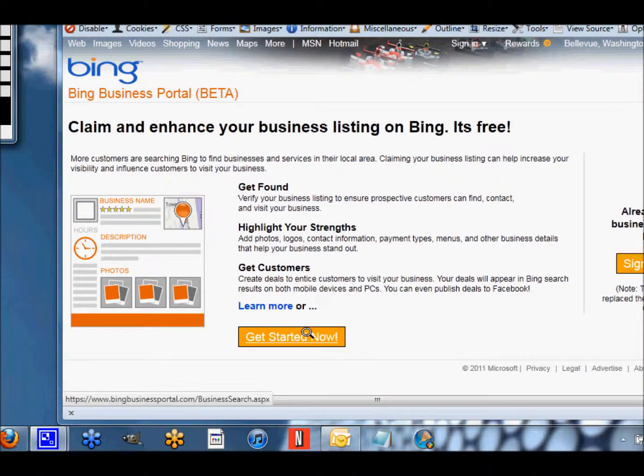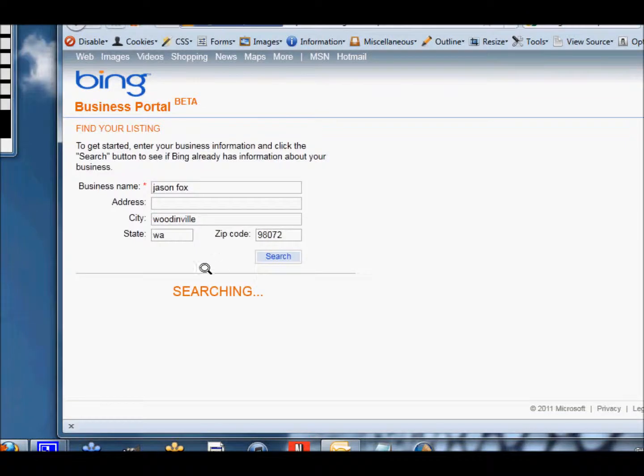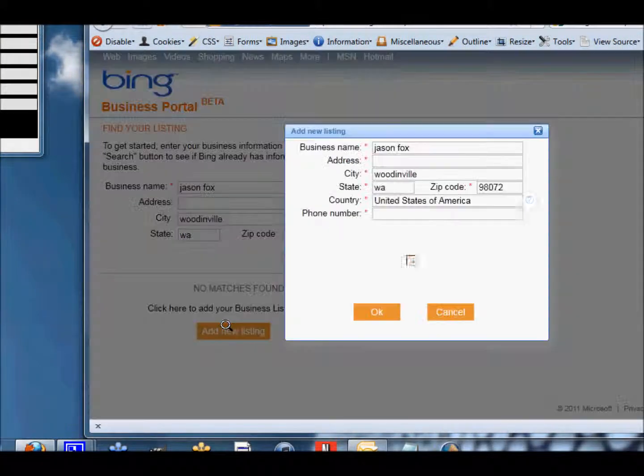What we want to do is go ahead and get started. You can try to find your listing — let's see if they have my listing. Let's go to Woodinville, Washington 98072. No match is found, and that's because it does take some time to verify the listings. I've sent mine in but just have not had a chance to verify yet. So what we're going to do is add a new listing.